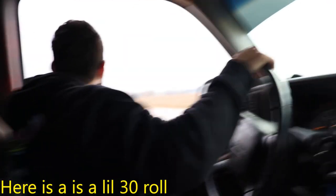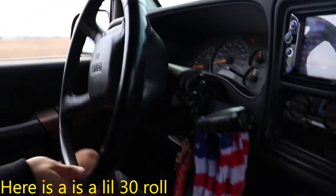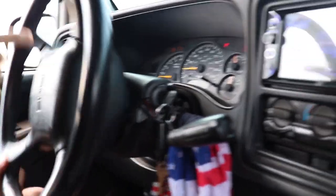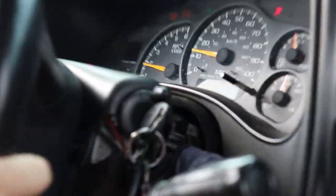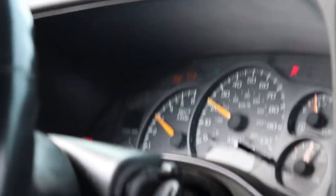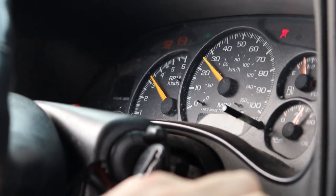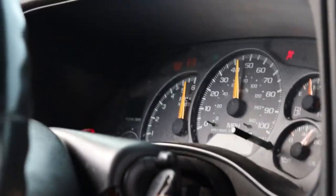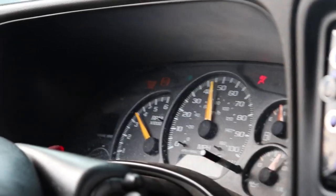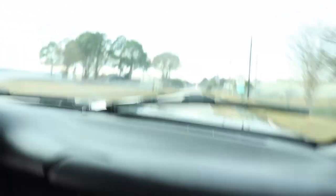Alright, we're gonna get moving. The speedometer's five off, so really we'll be doing more than it shows.